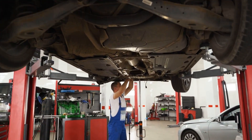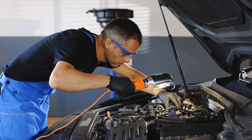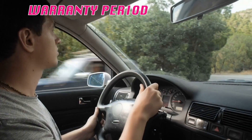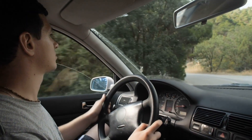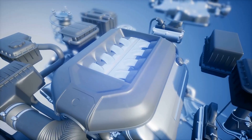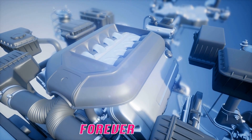Veteran mechanics weren't surprised by these findings. As one shop owner with 40 years of experience told me: '0w20 is great for keeping your car happy during the warranty period, but if you plan to drive it past 150,000 miles, you better switch to something thicker. It's the difference between an engine that runs and an engine that runs forever.'